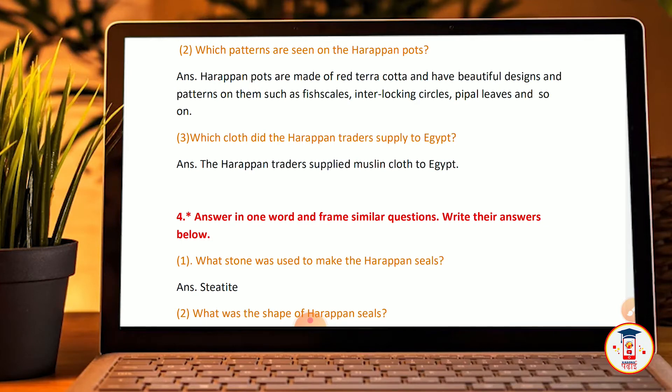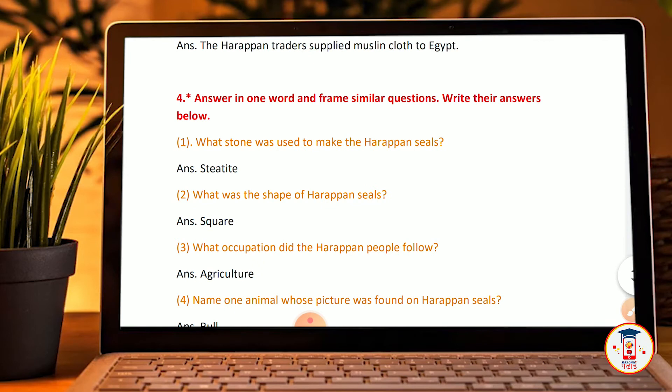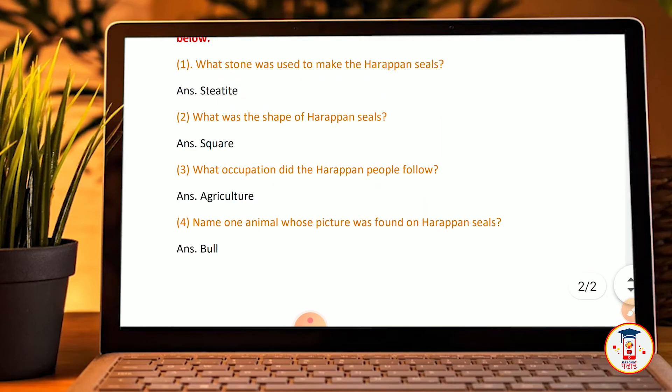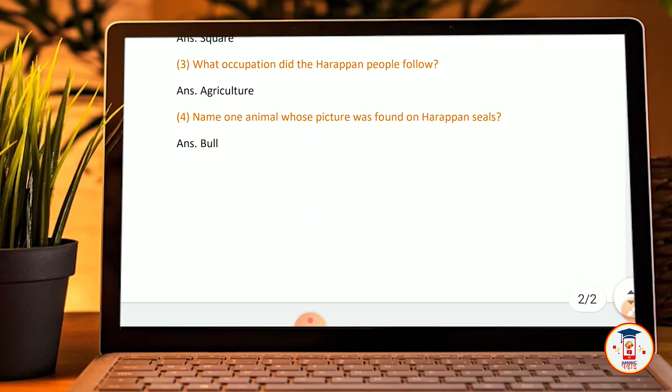Fourth: Answer in one word and frame similar questions. What stone was used to make Harappan seals? Steatite. What was the shape of the Harappan seal? Square. What occupation did the Harappan people follow? Agriculture. Name one animal whose picture was found in Harappan seals — a bull.